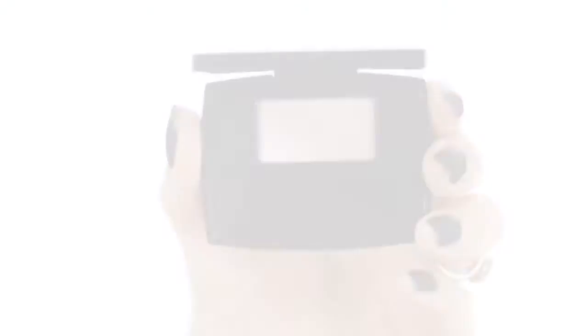And then to finish my eyeshadow, I'm going to use Sensation No. 102, a light shimmery pink along my brow bone.